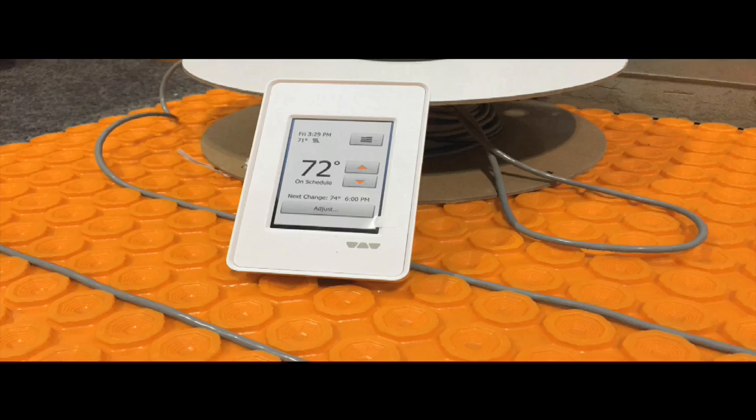Don't install wire underneath a vanity unless it's on pedestals and well-ventilated — the system generates significant heat and needs to be properly exposed. Schluter recently introduced a new touchscreen thermostat that's easy to program and allows temperature changes throughout the day on a schedule.